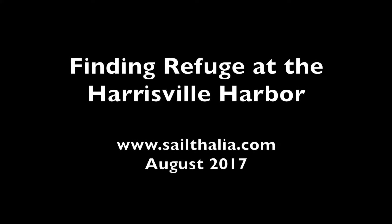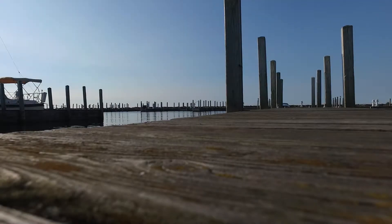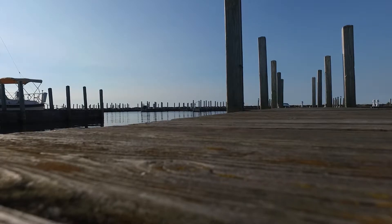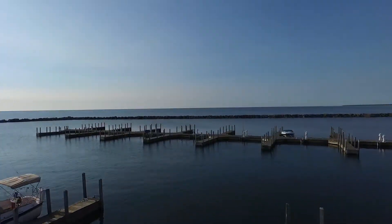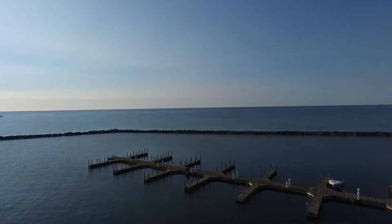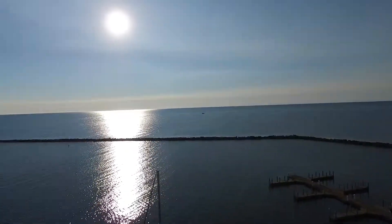Hello, this is Tom on Thalaya, and I'm going to show you a little bit about Harrisville Harbor in Michigan. This is a harbor refuge, very typical of the harbors along the coast of the eastern shore of Michigan.